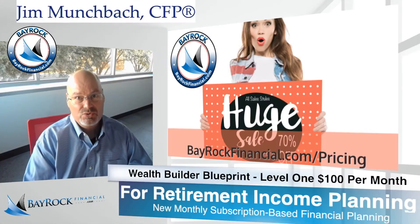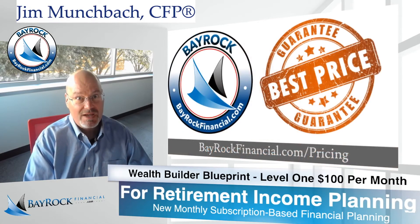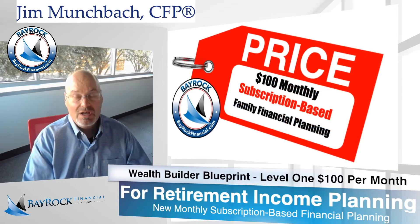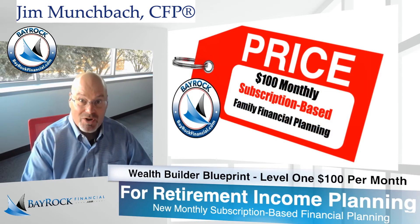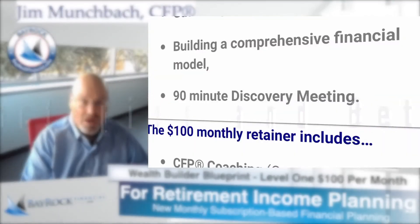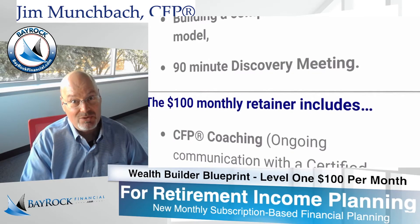We want to ensure that every minute you spend with a Bayrock certified financial planner is as productive as possible. Our promise is simple — smarter strategies and better results. The $100 monthly retainer includes the following.